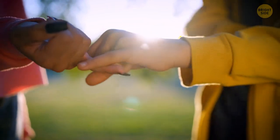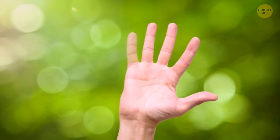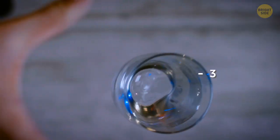We tend to look at our pinkies as our most delicate fingers, but we have more power in them than we think. Should our pinky finger be lost or affected, the overall strength of our grip may decrease by up to 33%.